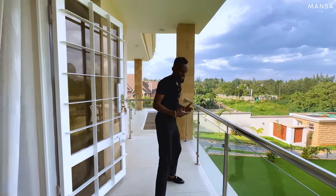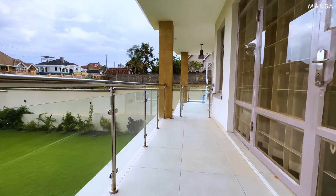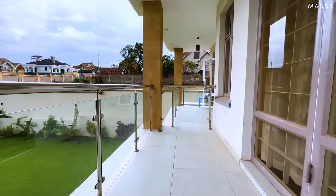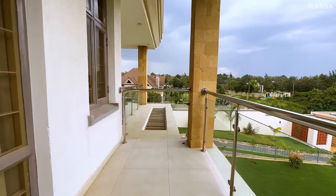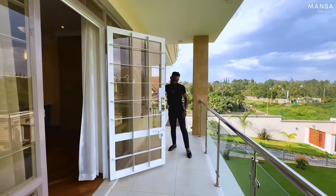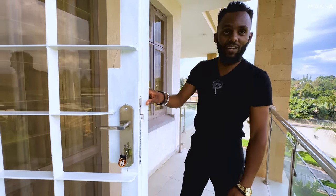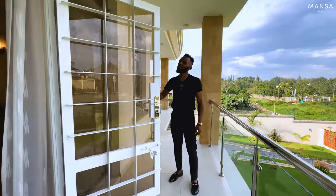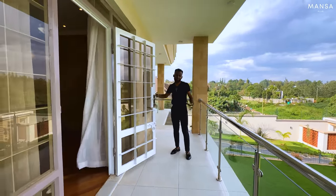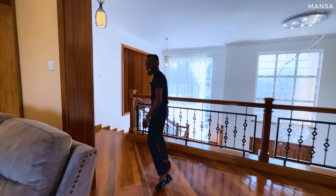It is a very big balcony — a very nice space where you can chill out in the evenings. It extends all the way to that side, spacious enough. One thing I noticed — the locks on these doors have a four-point locking system, and the doors are heavy duty steel. Good luck to anyone trying to break through that. And as I mentioned, there's a police post inside the estate, so the security is superb.